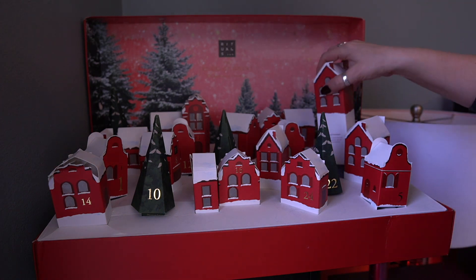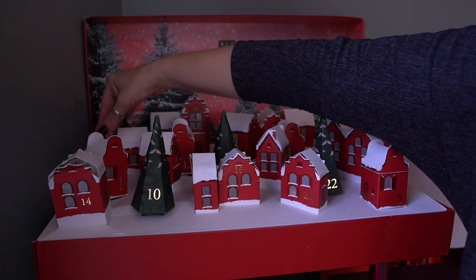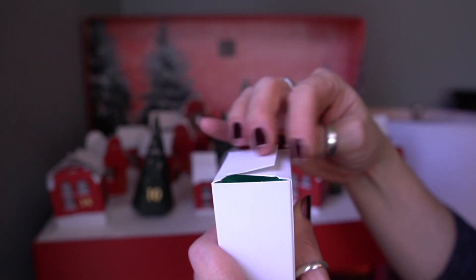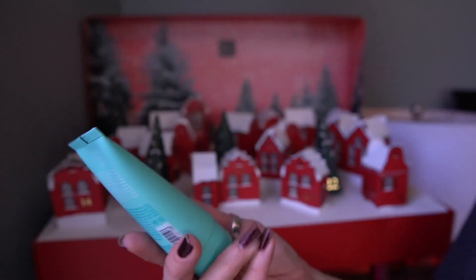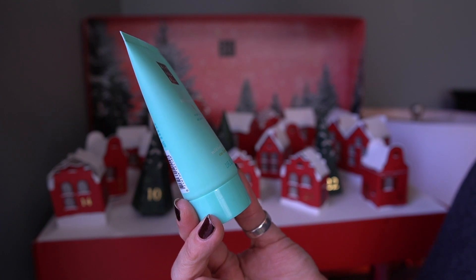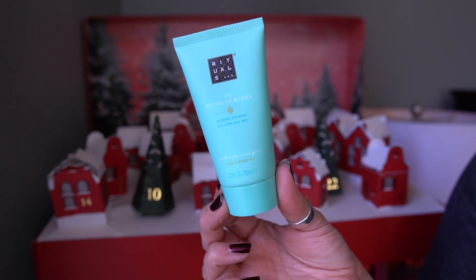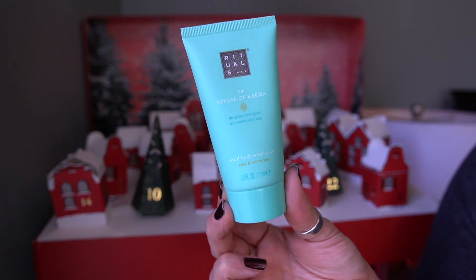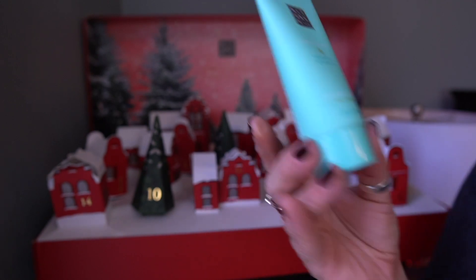Let's do day 18 — right here. Here's what we have: a mild body scrub paste. That's interesting — clay and white tea. Maybe those are the ingredients. I'm not 100% sure, but that's a different one. So that's exciting.